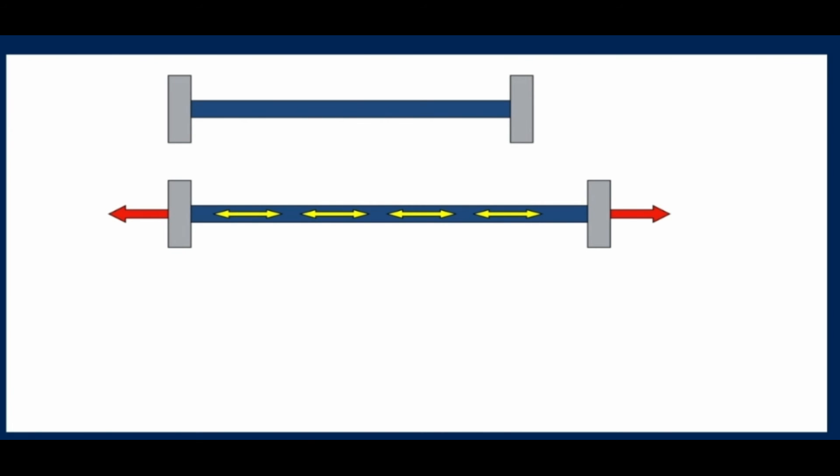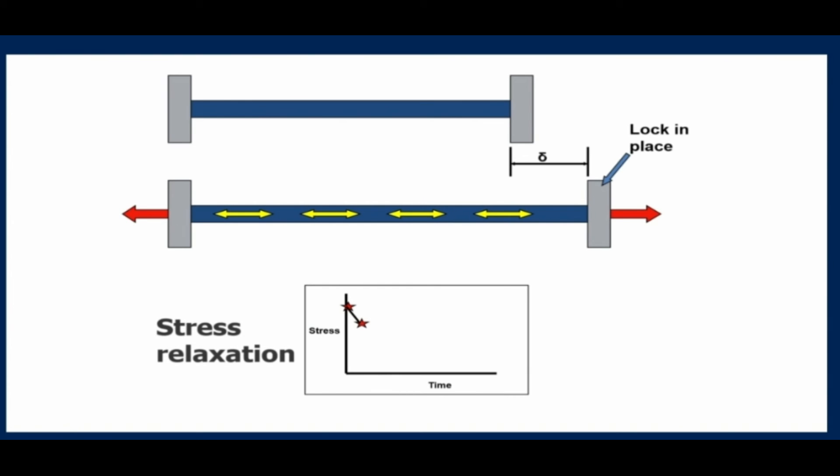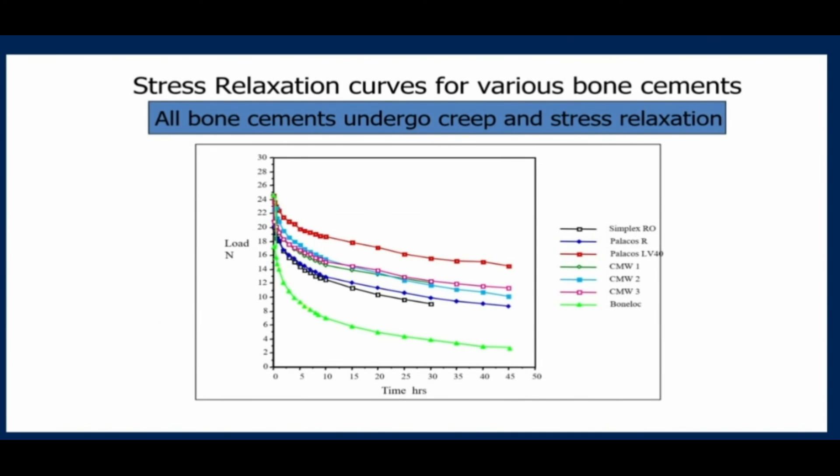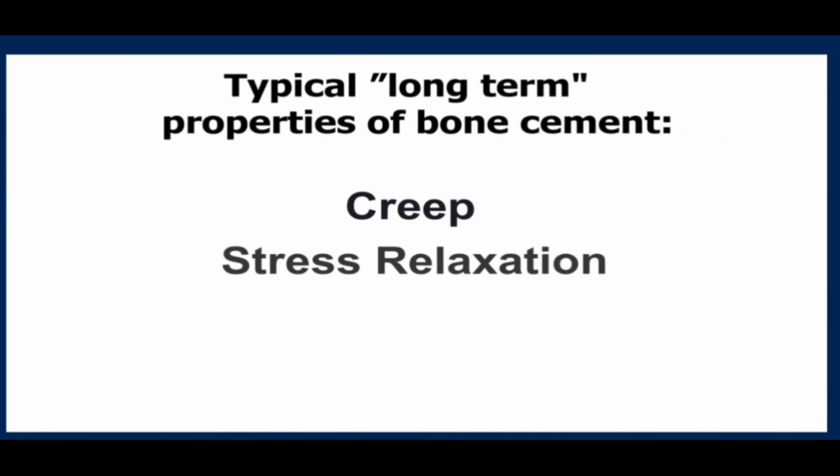For stress relaxation, you take a bar of cement, hold it between two clamps, stretch it, and measure the stress within it. You lock it in position, and if you measure the stress within that material over time, the stress gradually reduces as those bonds reform in a lower energy state. All bone cements will undergo creep and stress relaxation — some more than others. Bone Lock cement, for example, was designed to be slightly safer than other cements, but the change in chemicals altered its mechanical properties: it underwent creep and stress relaxation much more than others, and with certain implants it failed quite catastrophically.